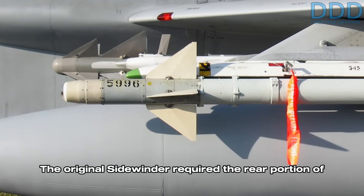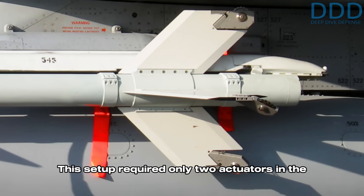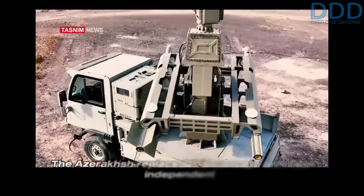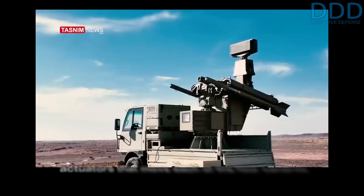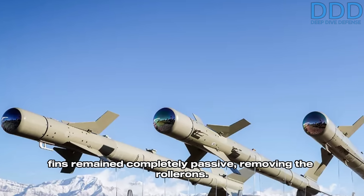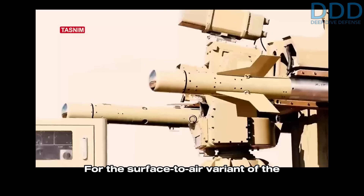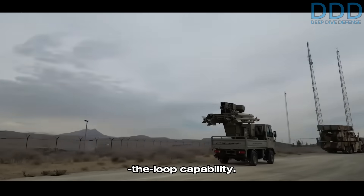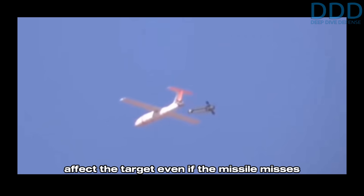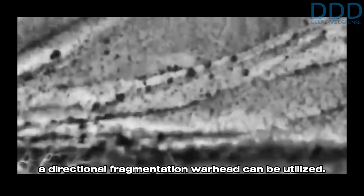The original Sidewinder required the rear portion of the missile to be actively stabilized with so-called roller-ons, using only two actuators in the forward section to move two sets of canards. The Azaraqsh replaced this concept with four independent actuators that move each of the four canards in the forward section, while the rear stabilizer fins remain completely passive, removing the roller-ons. For the surface-to-air variant, the missile was also equipped with an uplink and downlink system giving it man-in-the-loop capability. A laser proximity fuse system arranged radially allows the fragmentation warhead to severely affect the target even on a near miss, and since the missile does not rotate during flight, a directional fragmentation warhead can be utilized.